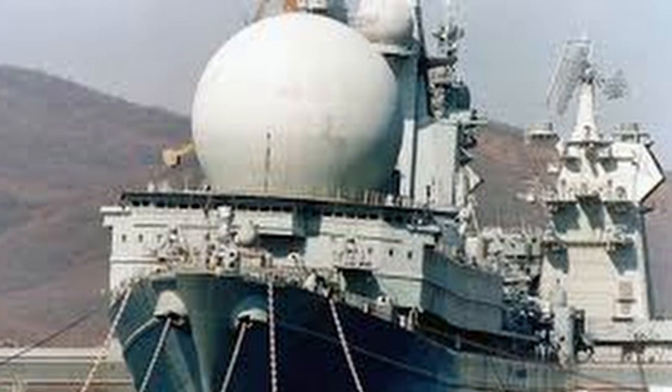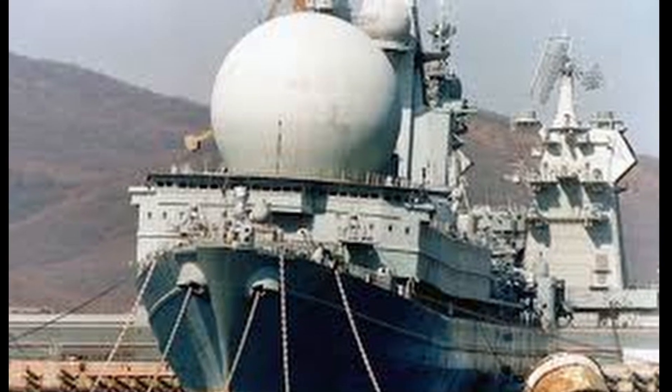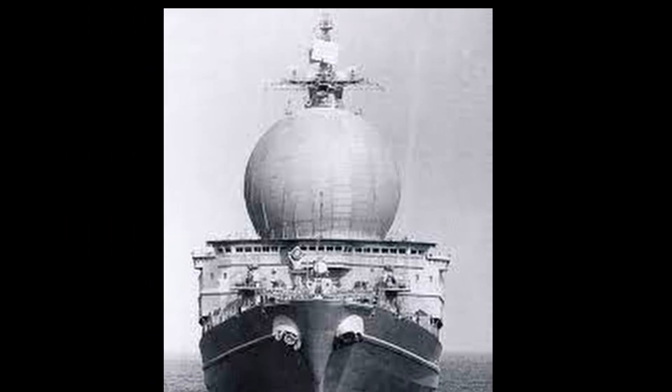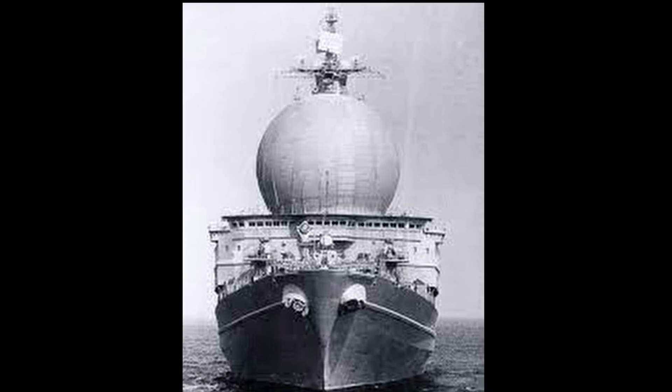Take at least the Soviet ship Ural, which was launched in 1983. It is clear that on a warship nothing is put just like that or for beauty — everything has some functionality. So why do we need this mysterious design?